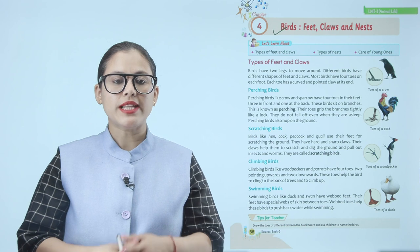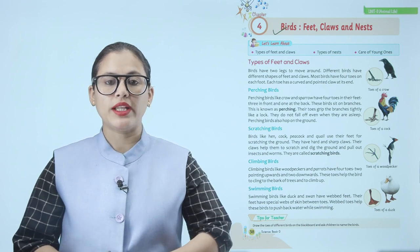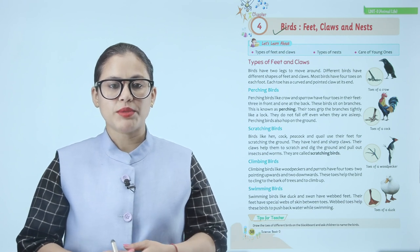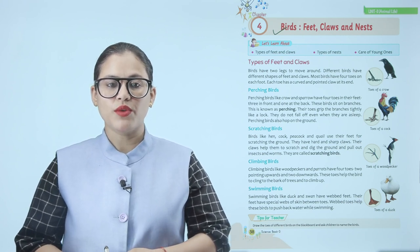Scratching birds. Birds like hen, cock, peacock and quail use their feet for scratching the ground. They have hard and sharp claws that help them to scratch and dig the ground and pull out insects and worms. They are called scratching birds.